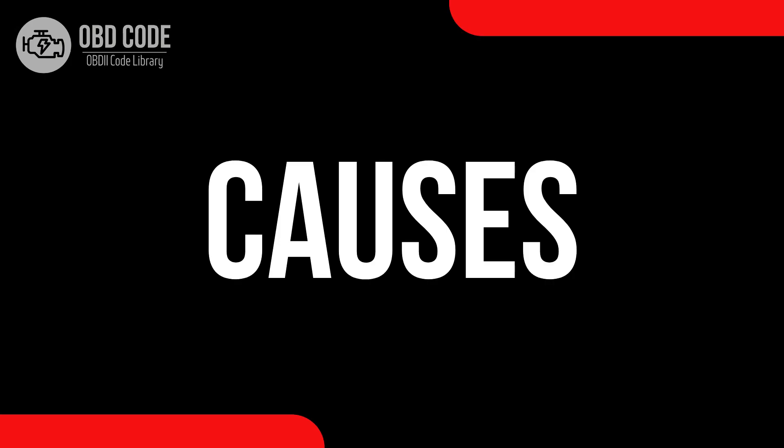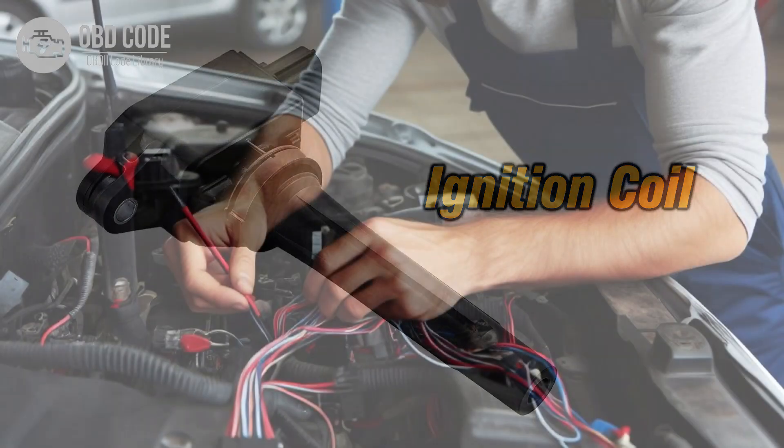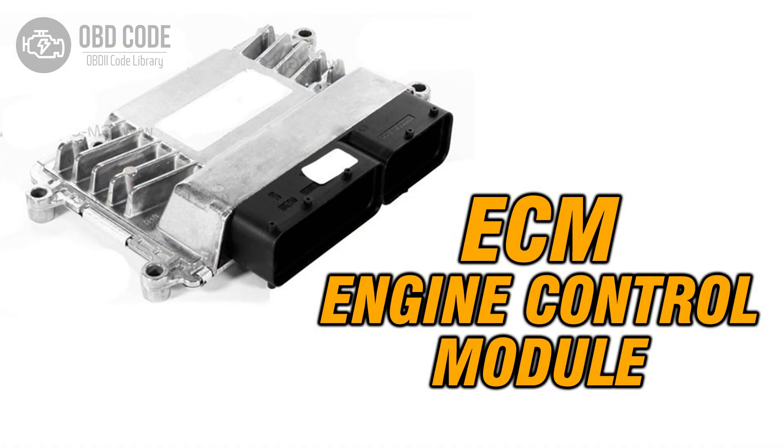Causes of the code P0358: 1. Faulty ignition coil H. 2. Wiring or connection issues in the ignition coil H circuit. 3. Problems with the engine control module, ECM.